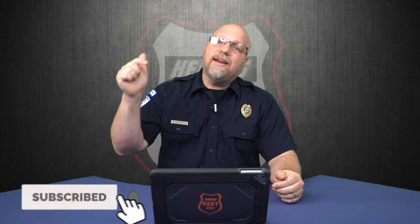Welcome back to Heroes Next Door. Thank you all for watching. Do us a favor, hit that subscribe, hit that notification so I can keep bringing you more content.